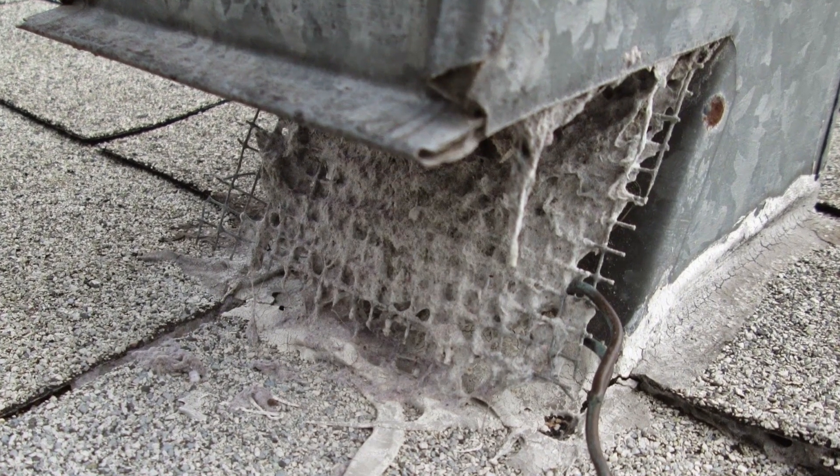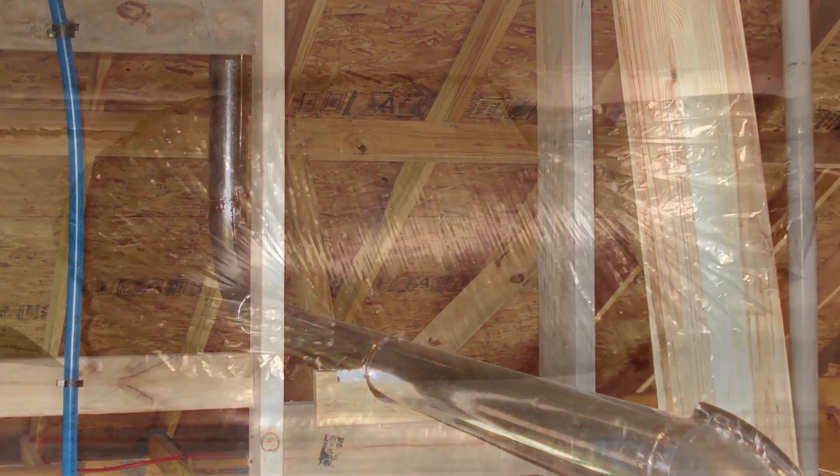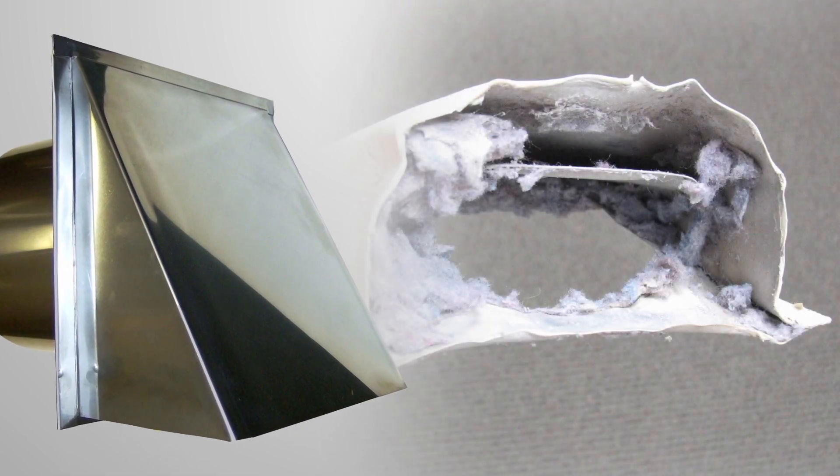Airflow friction occurs with long duct runs, multiple 90s, poorly designed flex transition hoses, and termination hood passageways that diminish in size.